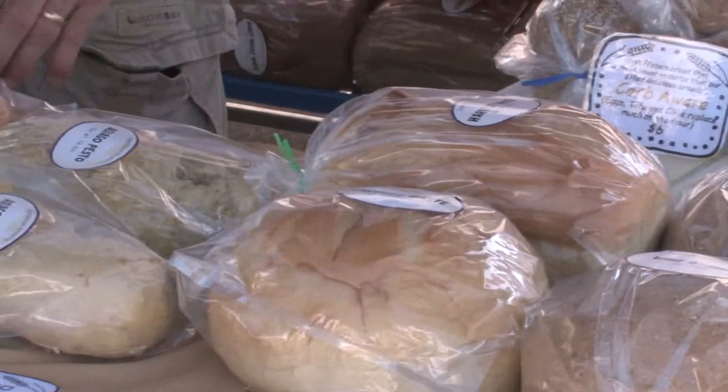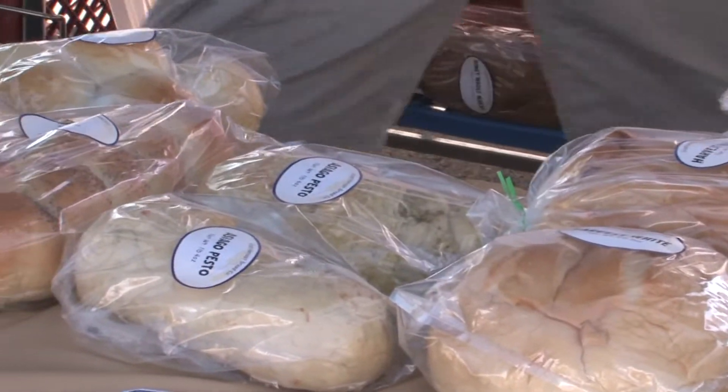In addition to grown food, you'll also find products including jams and jellies, baked goods including freshly baked breads, pastries, cakes, cookies, donuts, and more.